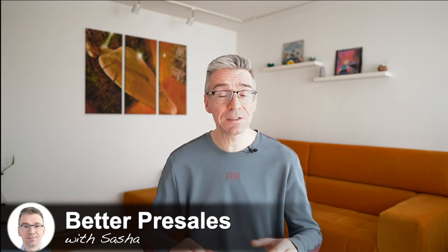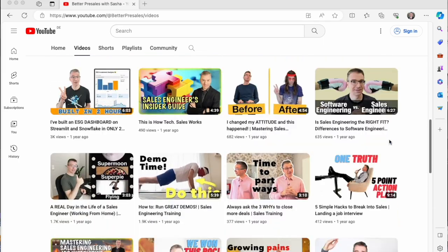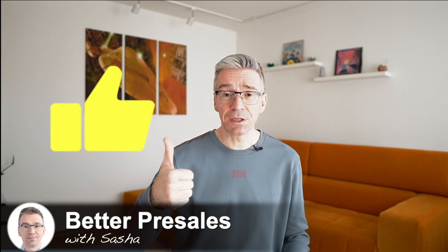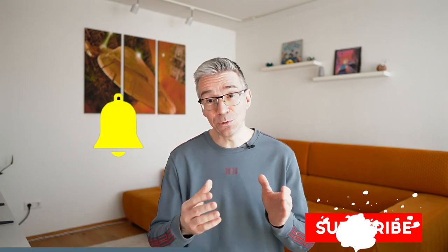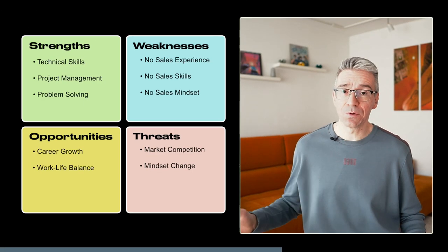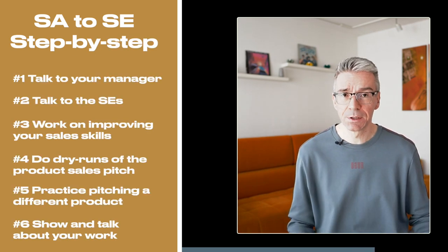There are also tons of free resources — for instance, my YouTube channel Better Pre-Sales with Sasha, where I talk only about becoming an SE and how to navigate the sales cycle as an SE. If you like this video, hit the like button and subscribe, and hit the bell to be notified whenever new content comes up. Finally, there is no one-size-fits-all formula for becoming an SE. I've given you a SWOT analysis for the solutions architect making the leap to sales engineering, and a step-by-step guide on how I would approach it — but you'll have to adapt according to your own goals and situation. Thanks for watching, stay tuned and stay healthy.